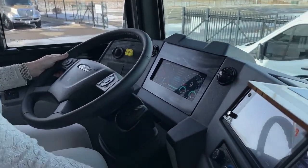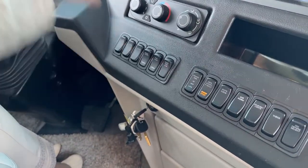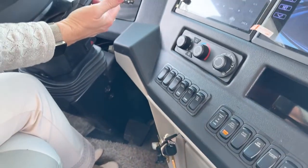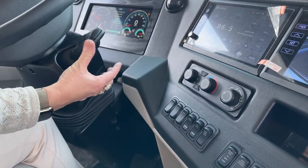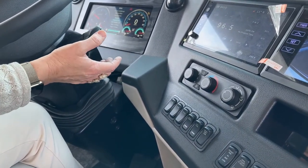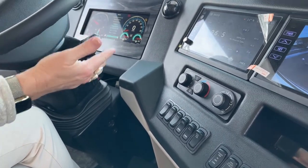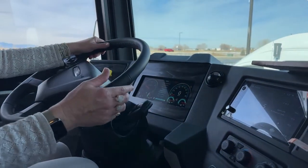Visor controls are here, docking light controls, overhead fans. High, medium, and low here is not talking about your engine brake — that's located here: off, low, medium, and high. You can also choose whether you want standard shift points or a more economical shift point.